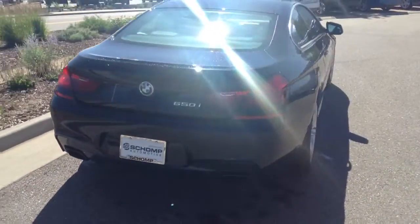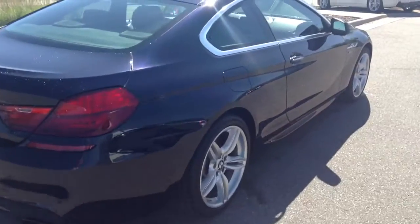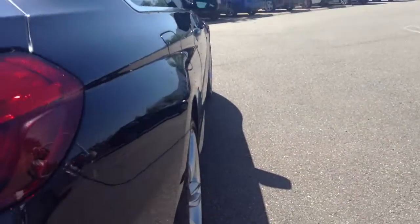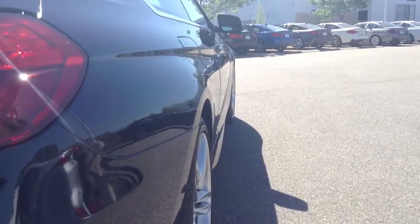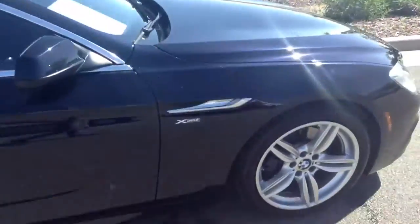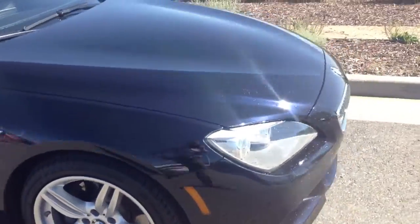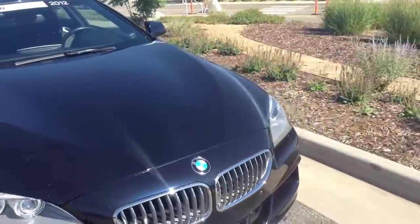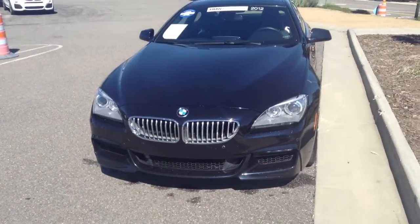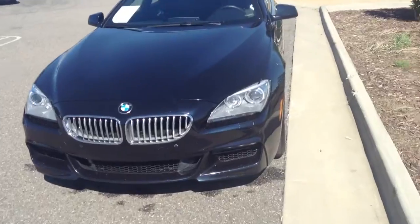This is the 4.4 liter V8. Coming up on the passenger side to see if there's any door dings — looks to be in awesome shape. This car does have parking sensors, the cold weather package, and M-Sport trim. Really good looking vehicle from the front, from all angles actually. I love the profile on these.